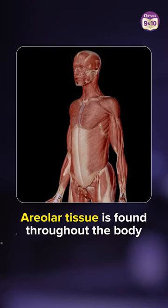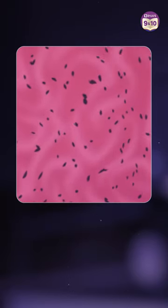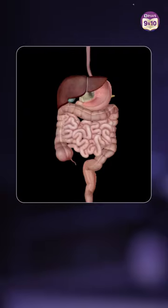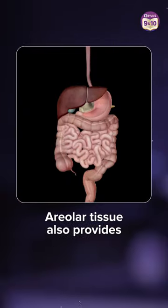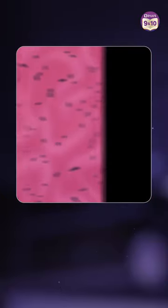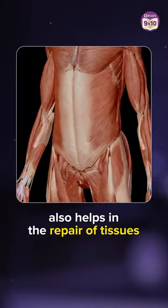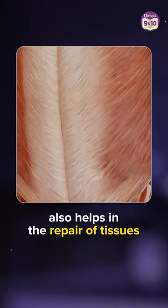Areolar Tissue is found throughout the body. Cells and an extracellular matrix make up the Areolar Connective Tissue that fills every area between the cells and the organs. Areolar Tissue also provides nutrition to the cells and also acts as a cushion to protect the organs. Areolar Tissue under the muscles also helps in the repair of these tissues.